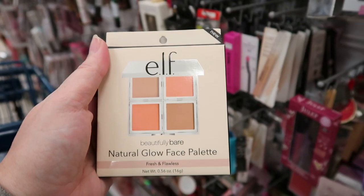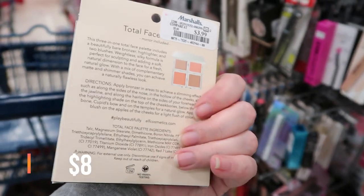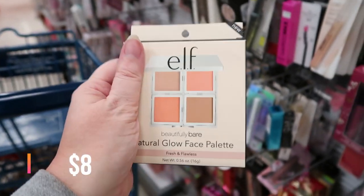Okay, this one is the e.l.f. Natural Glow Face Palette. It says that it's new, but I'm not sure. It goes for $3.99.